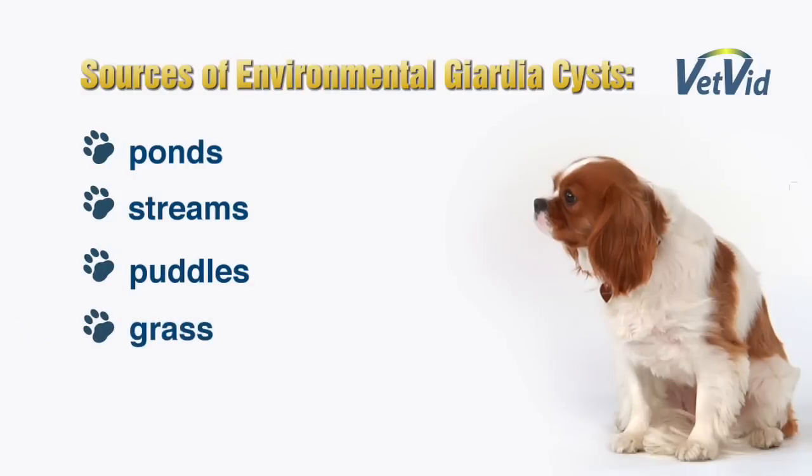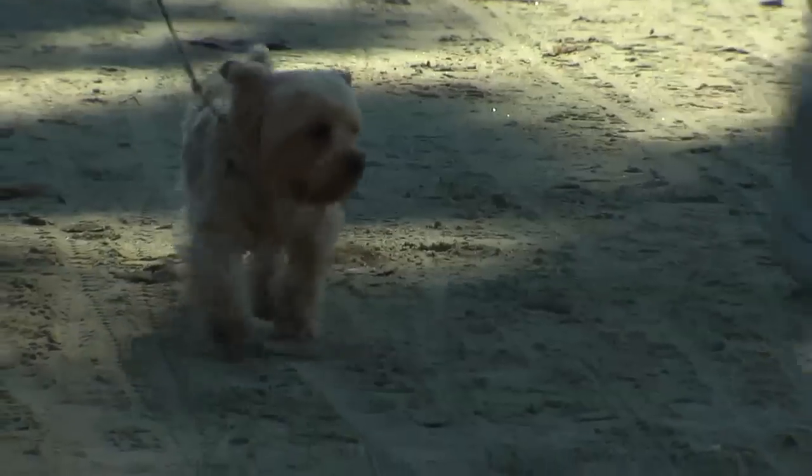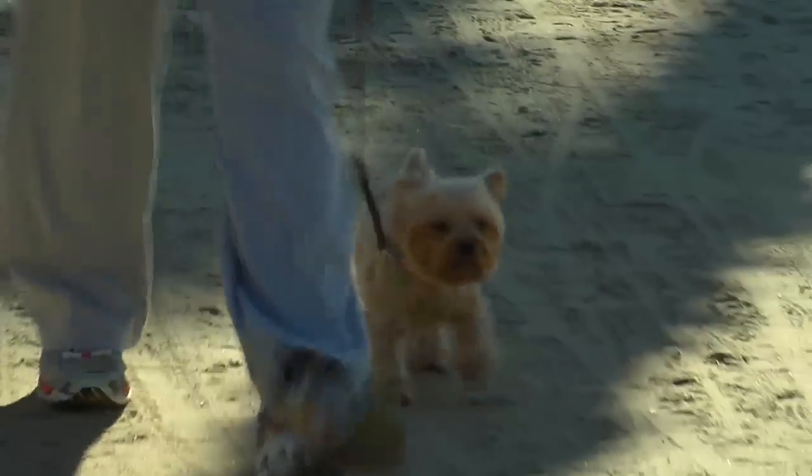But sometimes even the grass and soil where other pets have gone to the bathroom can be infected with Giardia cysts. Giardia cysts are very hardy. They can survive for many weeks in the environment as long as the environment is damp and it's not allowed to become too hot.